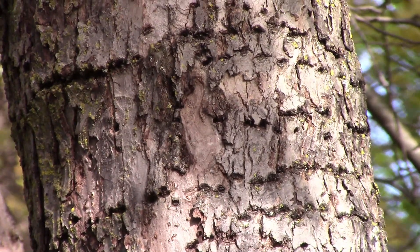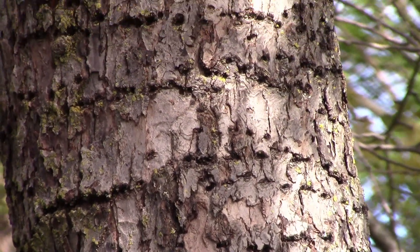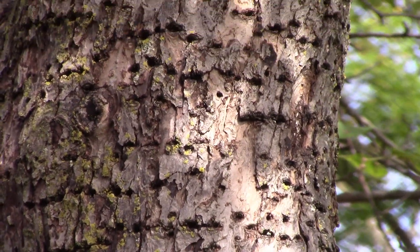Hello everyone, Jeff the Greener for you. Sometimes people notice rows and rows of holes in the trunks of their trees, and that leads of course to the question: what caused it?